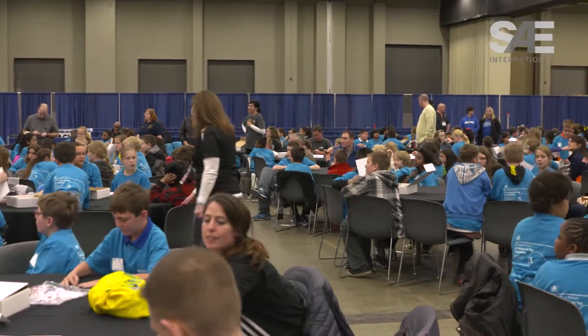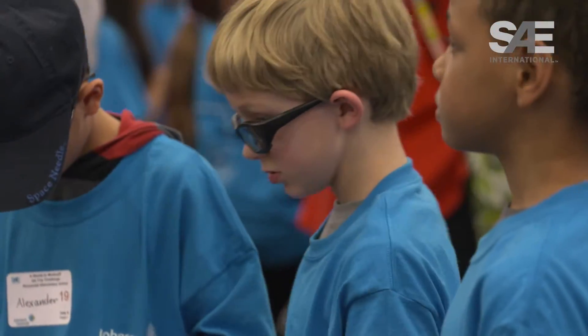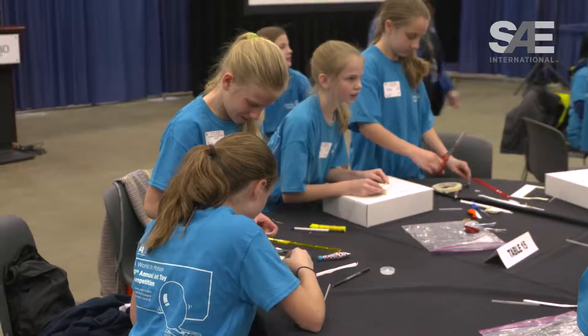We're at the SAE International World of Motion Jet Toy Competition. We have over 500 students here attending today — students from South Carolina, Georgia, India, all over the world.